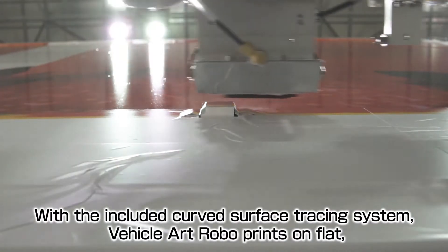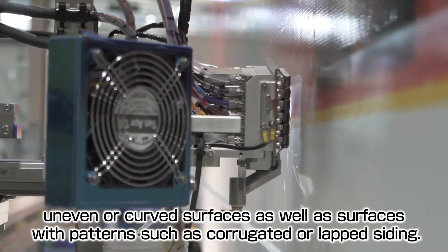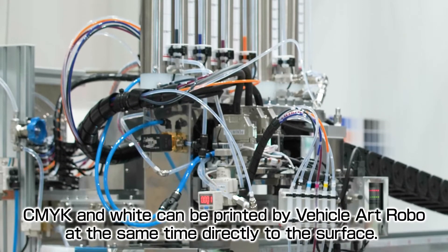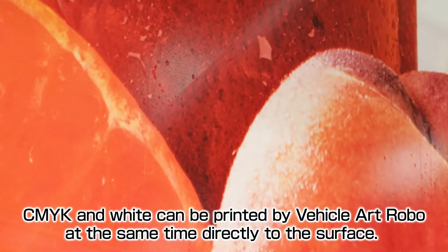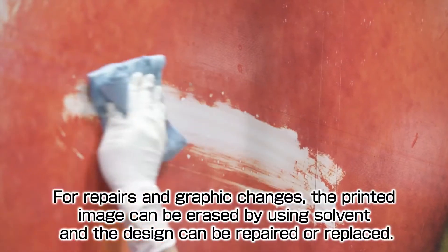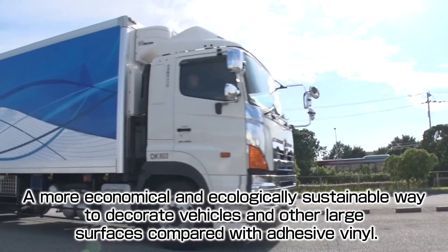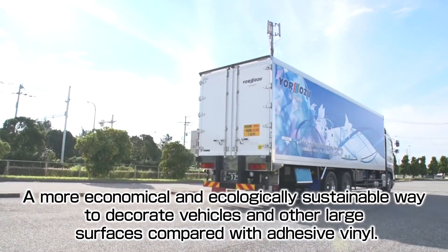With the included curved surface tracing system, Vehicle Artrobo prints on flat, uneven or curved surfaces, as well as surfaces with patterns such as corrugated or lapped siding. Using fast drying outdoor durable ink paint, CMYK and white can be printed at the same time directly to the surface, eliminating the high cost of vinyl and vehicle wrap labor. For repairs and graphic changes, the printed image can be erased using solvent and the design can be repaired or replaced — a more economical and ecologically sustainable way to decorate vehicles and other large surfaces compared with adhesive vinyl.